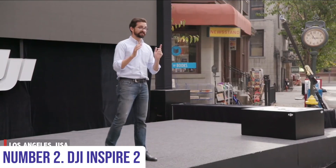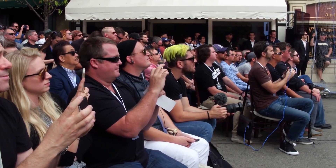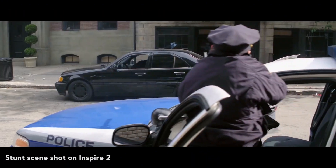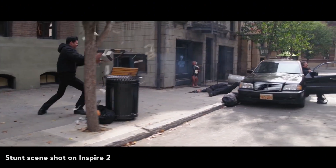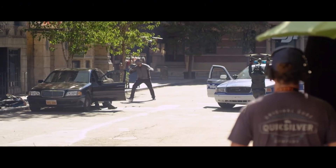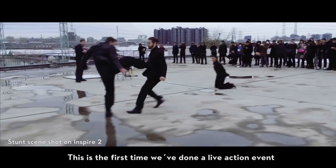Number 2: DJI Inspire 2. Experience the pinnacle of aerial cinematography with the DJI Inspire 2 — a marvel of drone engineering designed for professional filmmakers and enthusiasts alike. This drone redefines the possibilities of aerial imaging. Equipped with a robust magnesium-aluminum alloy body, the Inspire 2 combines durability with agility, ensuring smooth flight maneuvers even in challenging conditions.